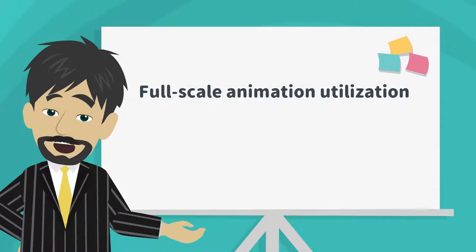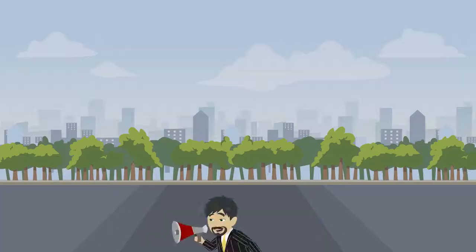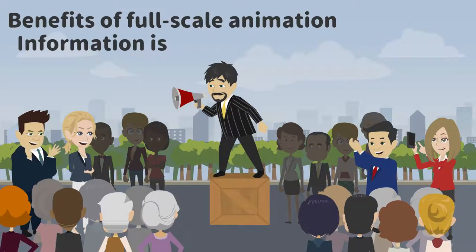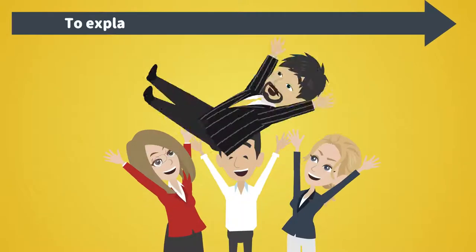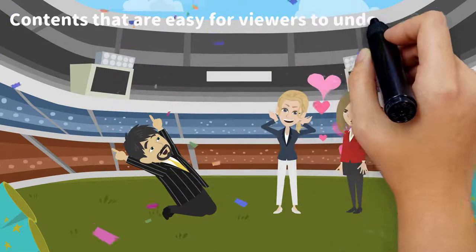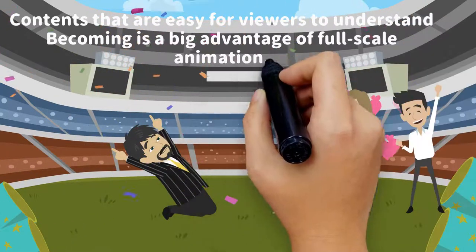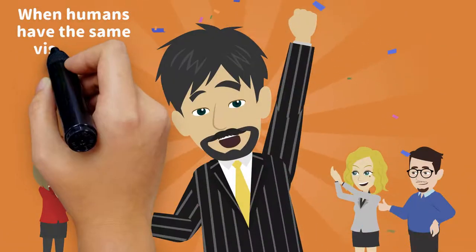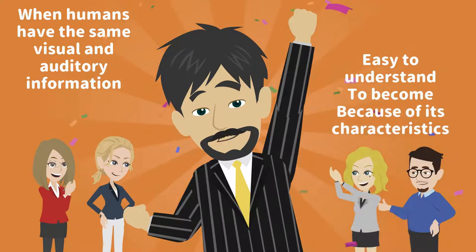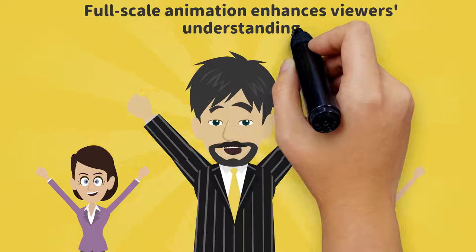Full-scale animation utilization in future videos offers key benefits. Information is easy to convey using illustrations and figures, making content easy for viewers to understand. This is a big advantage of full-scale animation. When humans receive the same visual and auditory information simultaneously, comprehension improves — full-scale animation enhances viewers' understanding and is a good medium to deepen it.